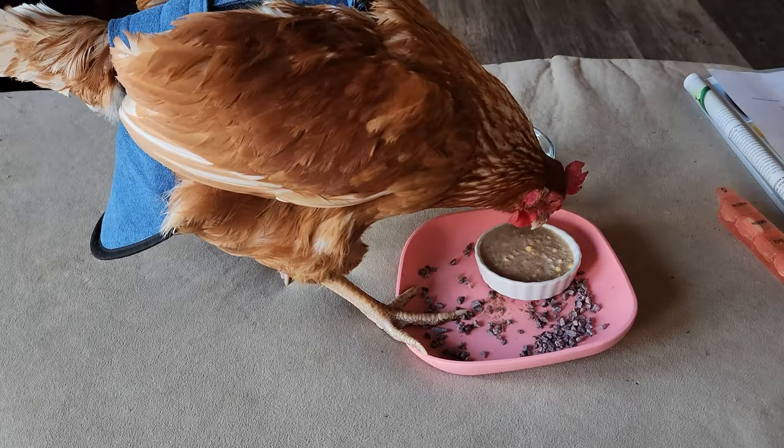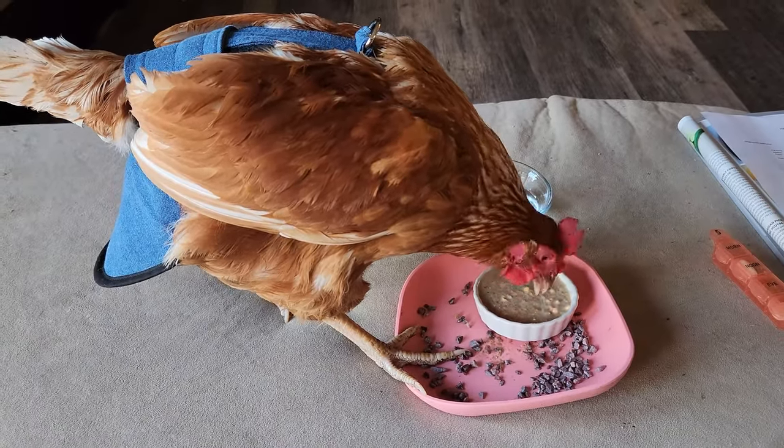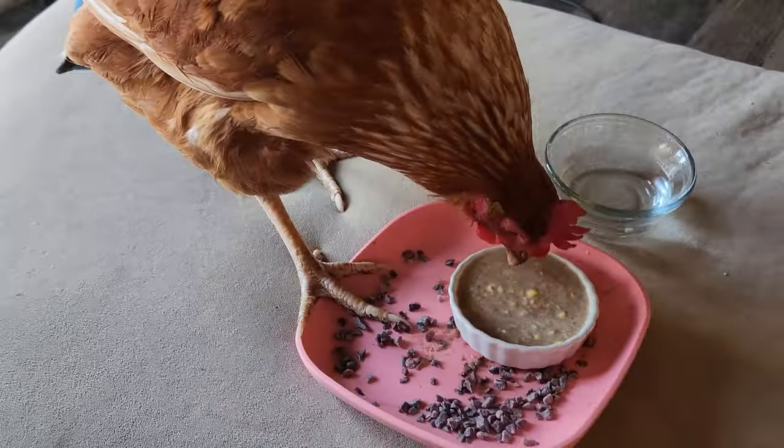So I spent the day continuing to monitor her, massaging her crop, giving her coconut oil. She was pooping as usual and it looked completely normal, but her crop wasn't going down. The next morning her crop was still large and hard. She laid a soft-shelled egg that broke as it was exiting, so I was worried about the potential for eggshell peritonitis infection. She also had a crop that wasn't emptying — but she was acting completely normal. I'm thinking she'd eaten a ton of everyone else's feathers since they were molting and maybe couldn't digest them, and maybe it affected her ability to absorb calcium, which led to the soft-shelled egg.